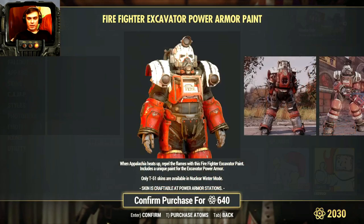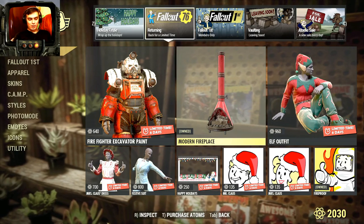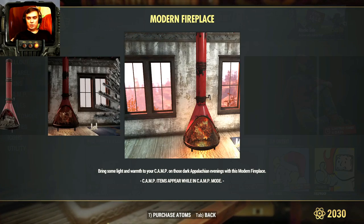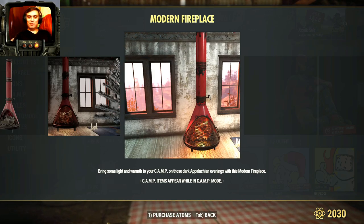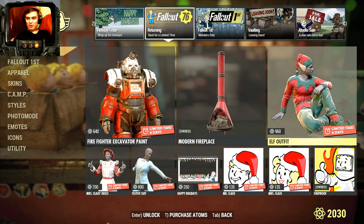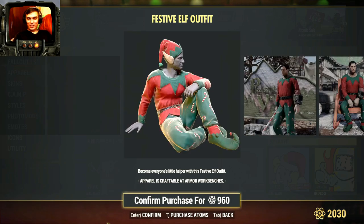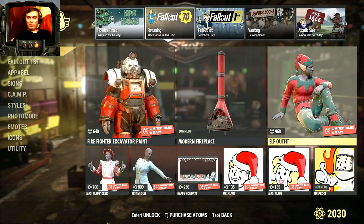Returning for some time - Firefighter Excavator Paint. I'm gonna miss out on this one, I'm not a power armor user. Modern Fireplace - actually this is really nice. Unfortunately I can't tell you the price because Bethesda didn't upload the patch notes. I guess I'm too fast for the Atom Shop review. What - an elf outfit costs more than the Santa outfit? 960 - no way! I thought this elf outfit was gonna be around 500 to be honest, but not 960. No way, I'm not gonna buy that.